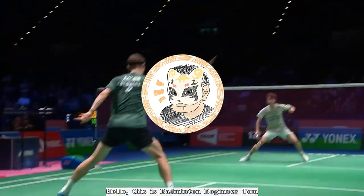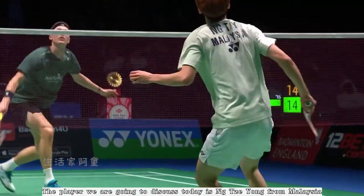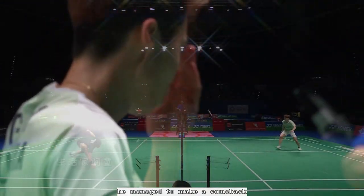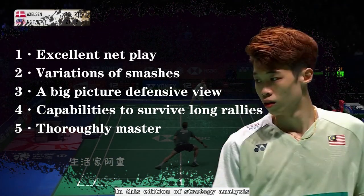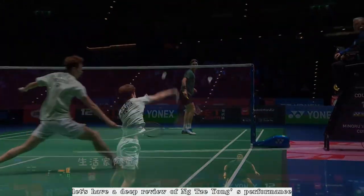Hello, this is badminton beginner Tom. The player we are going to discuss today is Ng Tze Yong from Malaysia. In the recent 2023 All-England Open Badminton Championships, he managed to make a comeback with his tactics of keeping the shuttle going down and rushing to the net, combined with his five advantages. In this edition of Strategy Analysis, let's have a deep review of Ng Tze Yong's performance.